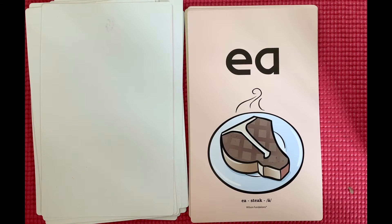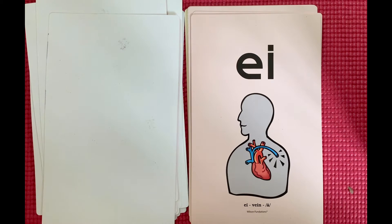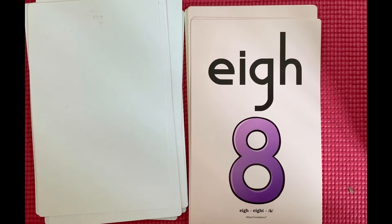E-A, steak, a. E-I, vein, a. E-I-G-H, eight, a.